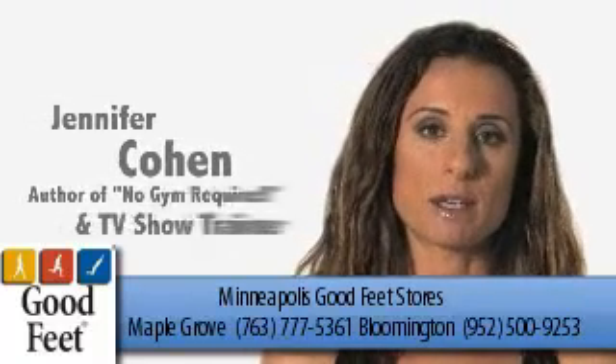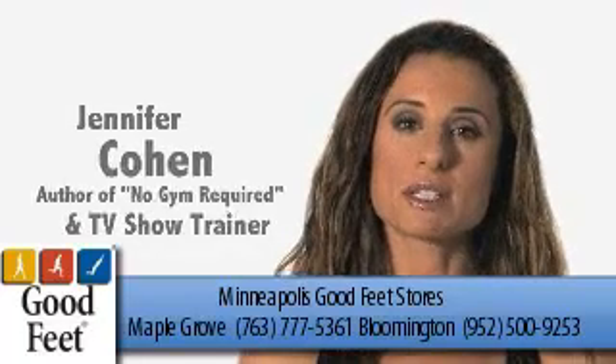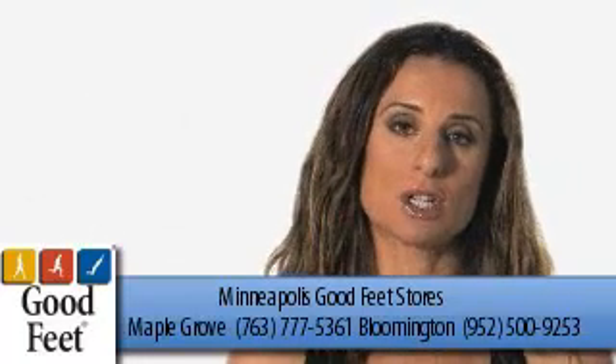When you begin a new fitness program, even if it's as simple as taking a walk every day, you may experience some foot pain. This is pretty common, but I've found a quick and easy solution.